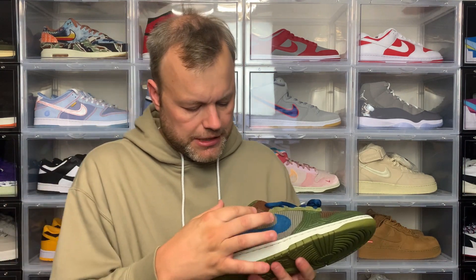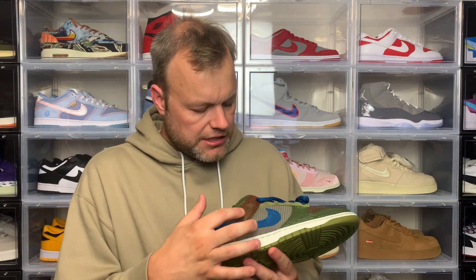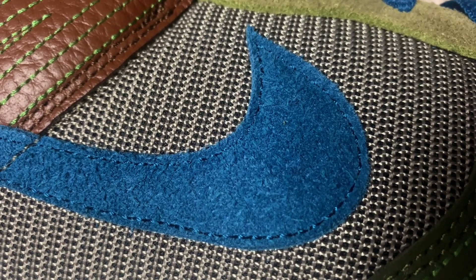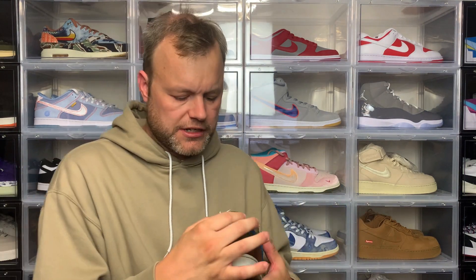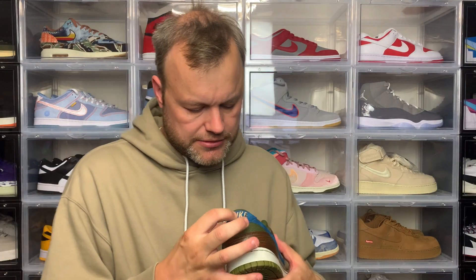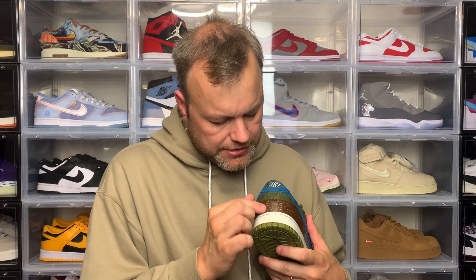Coming to the side panel you've got this leather panel in Cacao Wow, and again you've got that green detailing near the toe box. The swoosh is in that Marina colour and is suede, which feels really premium — an added extra you wouldn't normally see on a Dunk Low. At the back you've got a suede piece in Marina colour, with Nike text embroidered in a beige colour. And going down the sneaker again you've got that stitching — a small but really interesting detail.